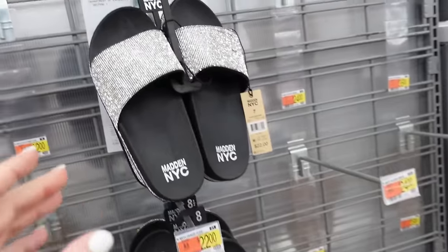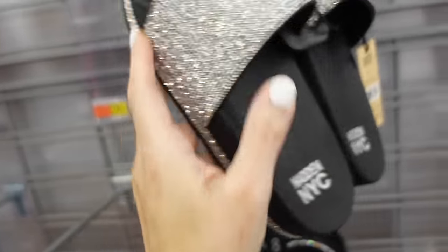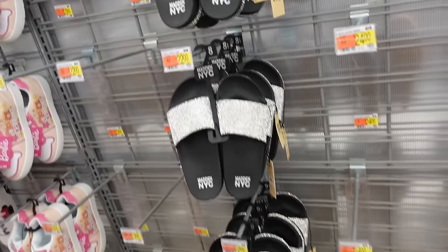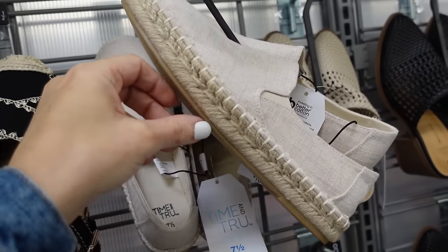New footbed sandals from Madden NYC — these have that rounded toe, rubber bottom with rhinestones, and these are $22.00.